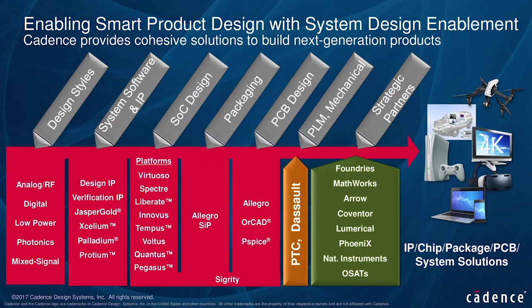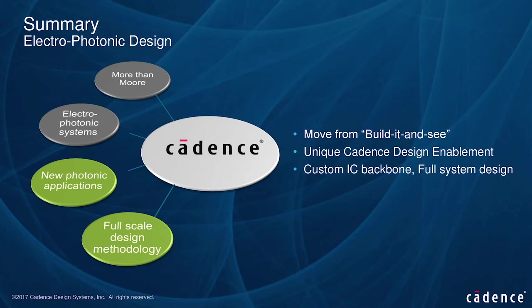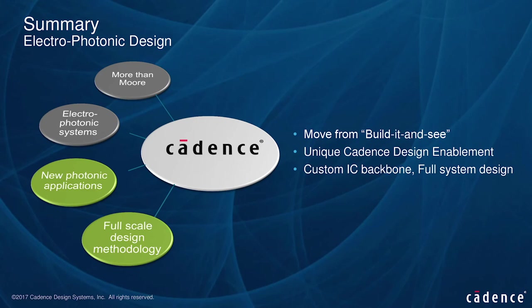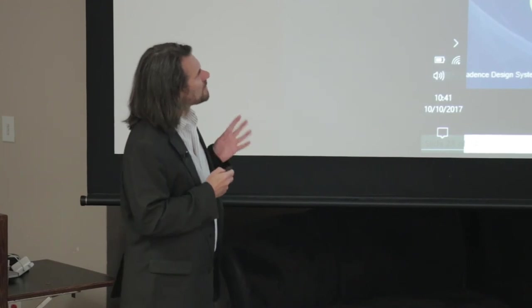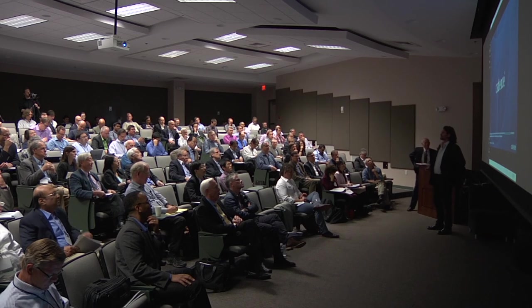In general, Cadence is a provider right across the board — systems, software, IP, SOC design, packaging design, and PCB design — with a significant partner ecosystem. To summarize: there are many more-than-Moore aspects driving us. Electrophotonic systems are beginning to materialize and are multidimensional, with many new applications emerging. All of this is in search of a full-scale design methodology. Electrophotonic design is moving from build-it-and-see to a systematic approach, enabled by Cadence's custom IC backbone with full system design. Thank you very much.